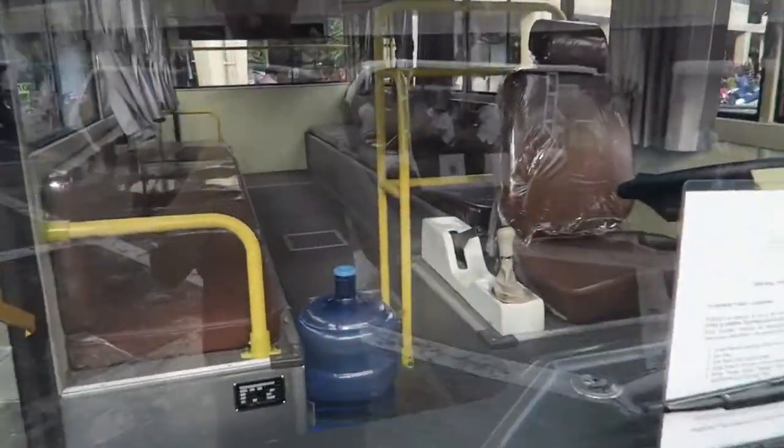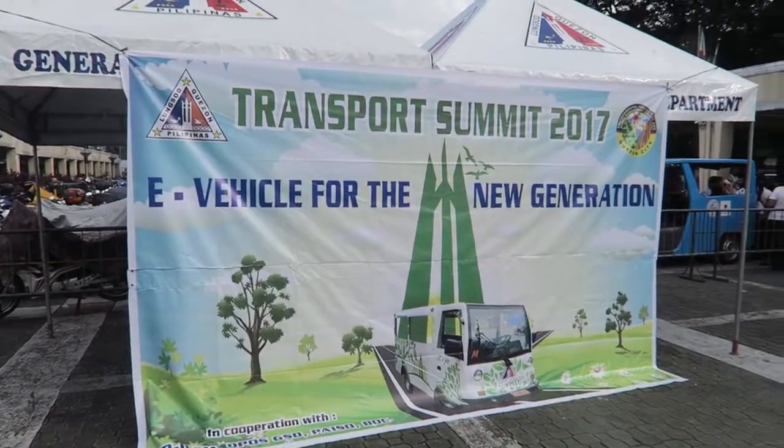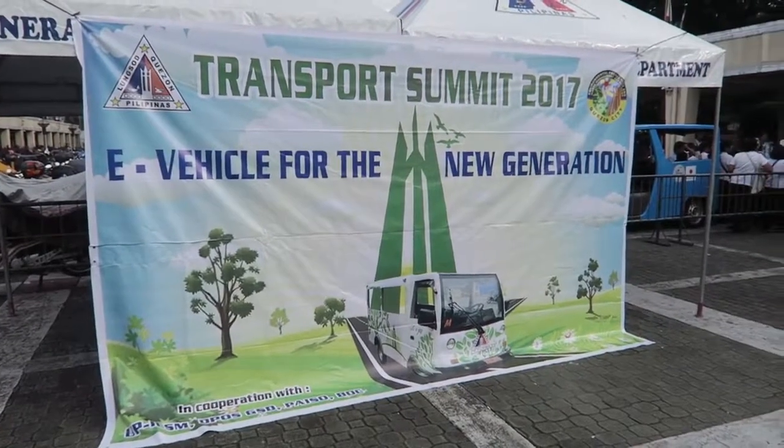Here's one of their buses that we saw before — very, very nice. And here you can see the tarpaulin they have: 'Transport Summit 2017, e-vehicle for the new generation.' So this is here at the QC Hall, Quezon City Hall. It's nice that they've given up this space for this event.